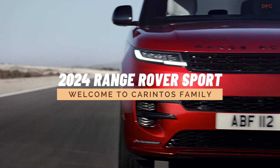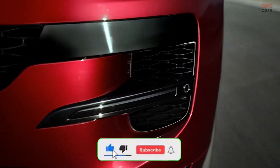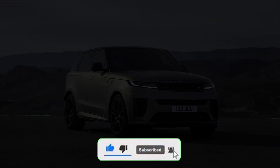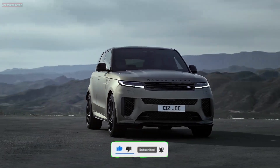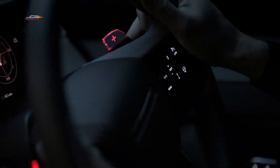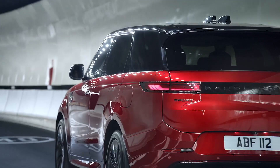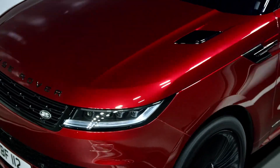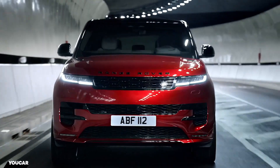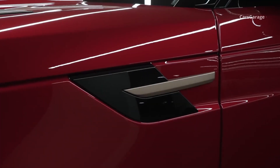The new Range Rover Sport SV arrives with a little less bravado and a lot more power. The 5.0-liter V8 engine producing 575 horsepower from the current SVR is no longer used, replaced by BMW's 4.4-liter V8 engine from the recently introduced Range Rover SV. The new version boasts an impressive 626 horsepower.